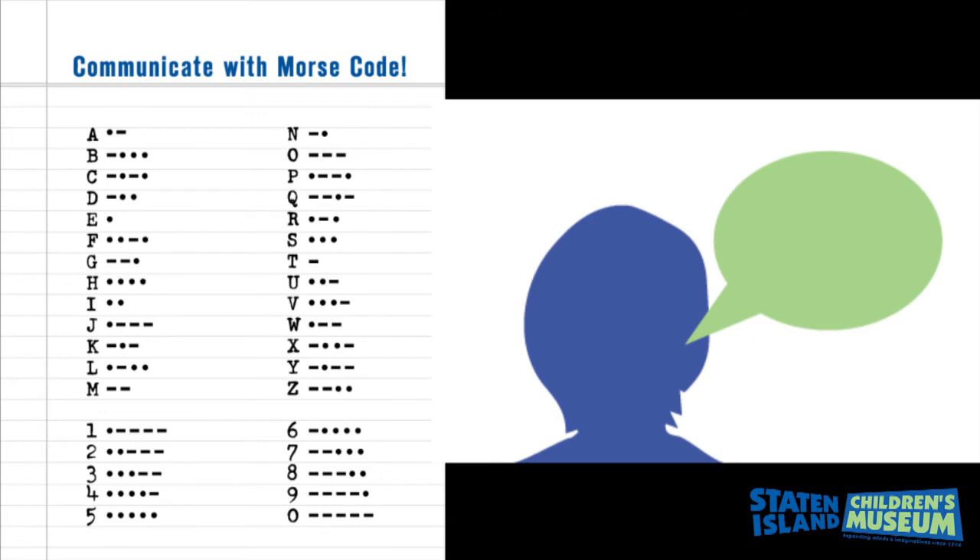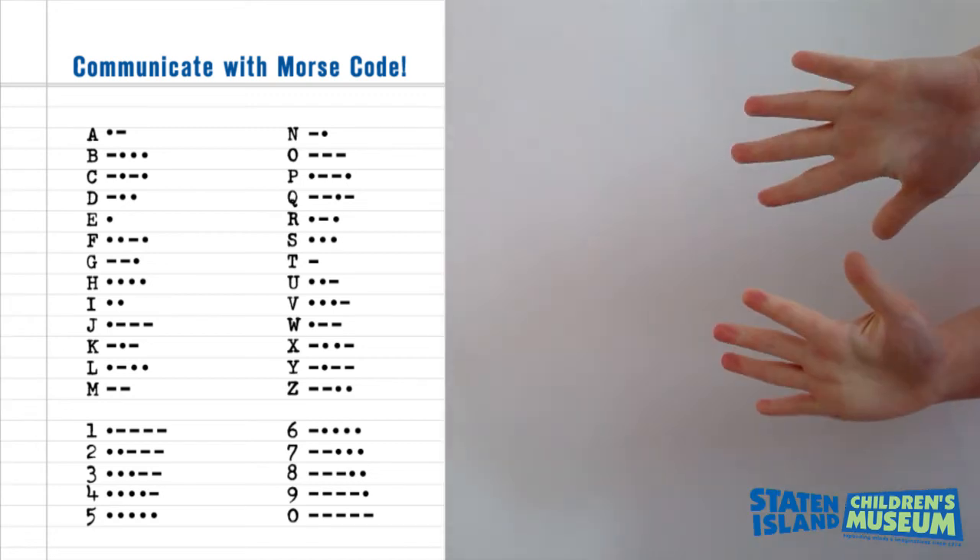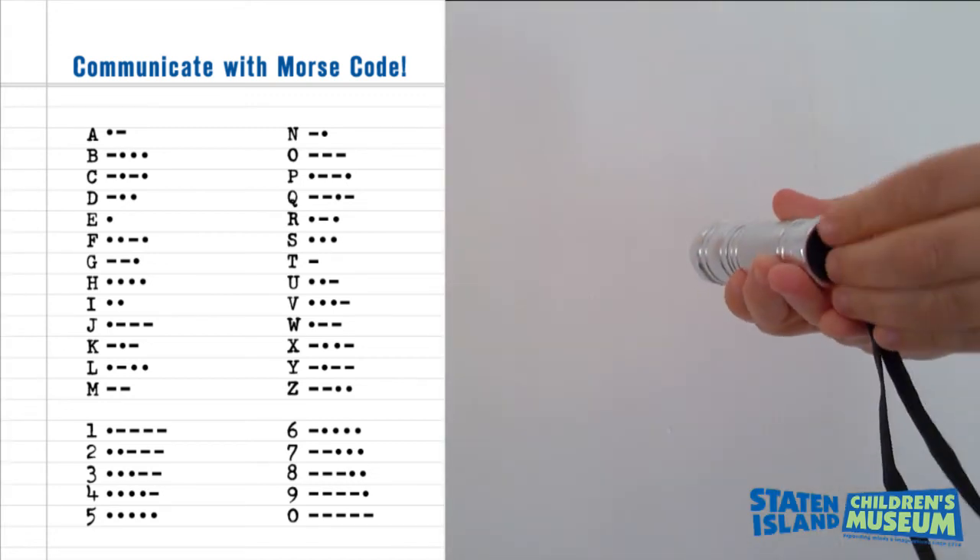Now you try your name. Can you send a message to a friend? You can experiment using different sounds, opening and closing your hands, or using light with a flashlight.